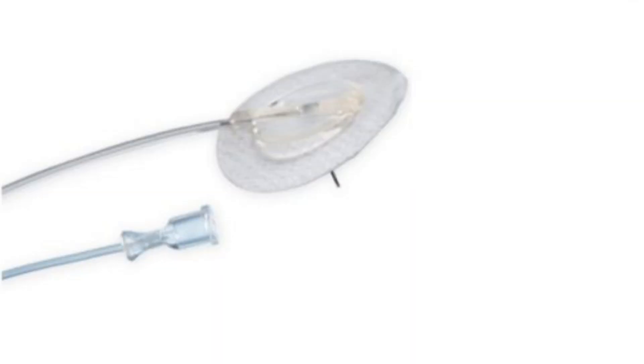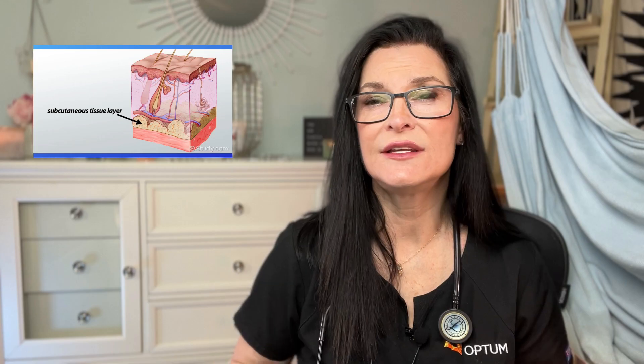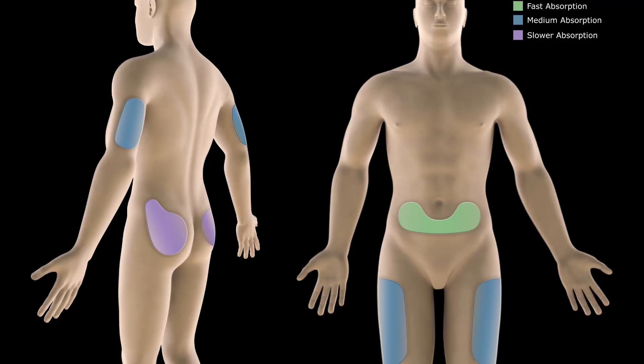Subcutaneous IVIG is given through a needle which is bent like a right angle, and it's inserted into the subcutaneous tissue — your belly, your thighs, your hips, and some people do the back of their arms. Patients insert these needles themselves, which can be a huge plus, but for others it can be a drawback.